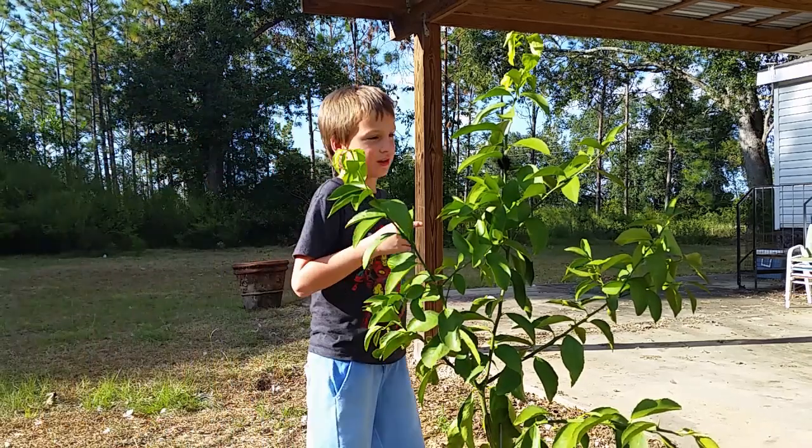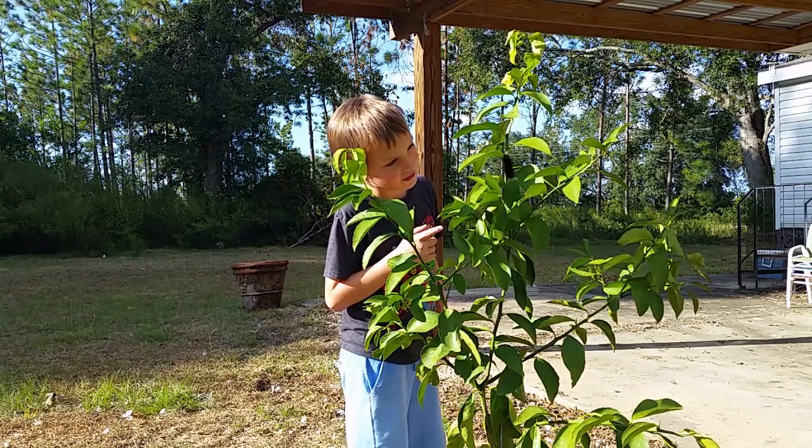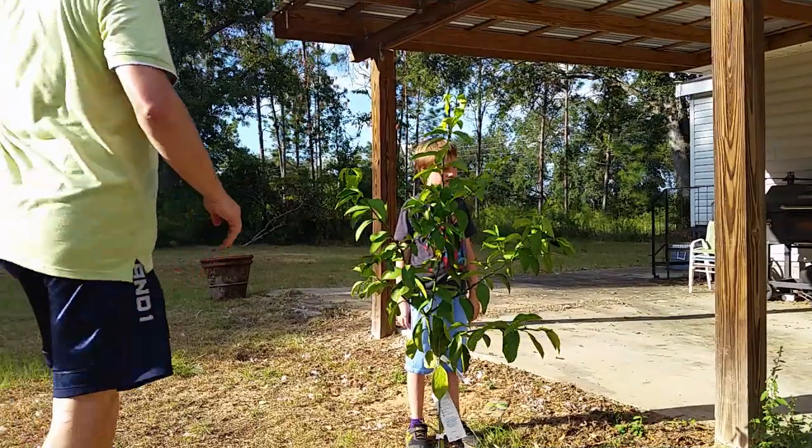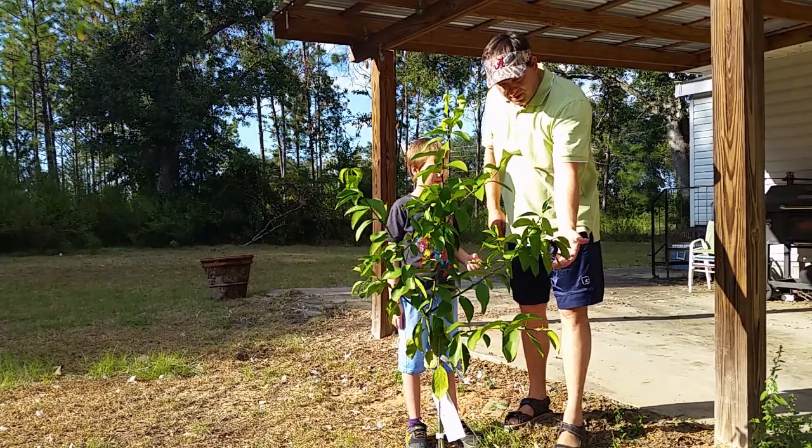Dad, look what I found out in the lemon tree. What is it? It's a caterpillar. It's actually the Wooly Bear Caterpillar.